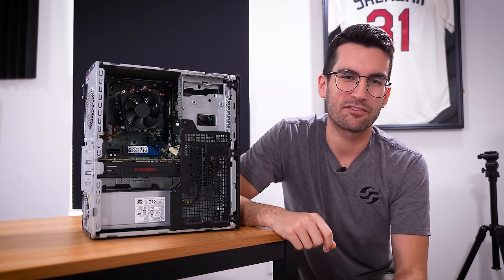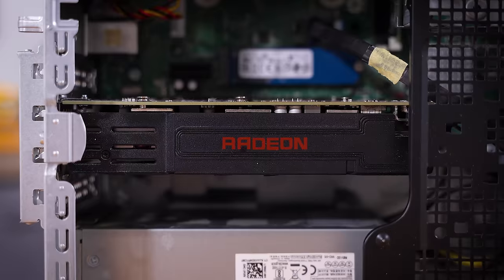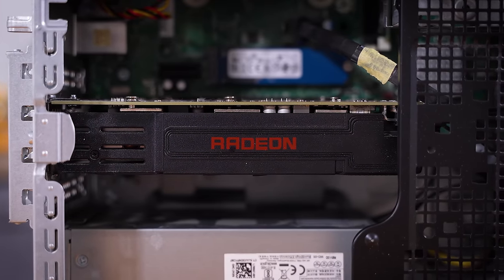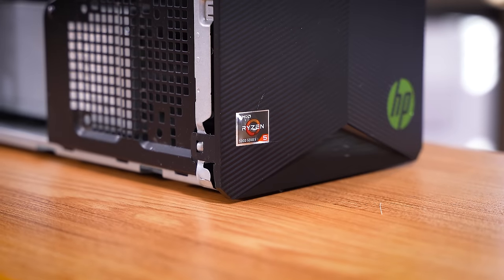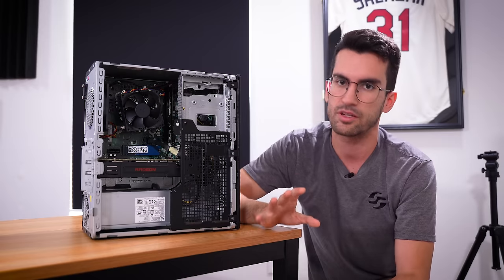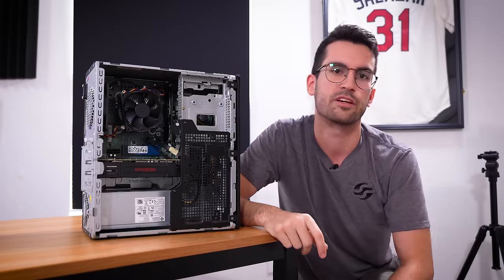Hey there and welcome to Fix or Flop. If you're new, just know that everything you see us do in this series is free of charge to the owners, including our labor and part swaps. The reason why we're able to keep things this way is because of your viewership — thank you so much for that. If you do live in and around Orlando, Florida and you have a broken system you'd like to have us look at, again for free, be sure to reach out via the form in the video description.